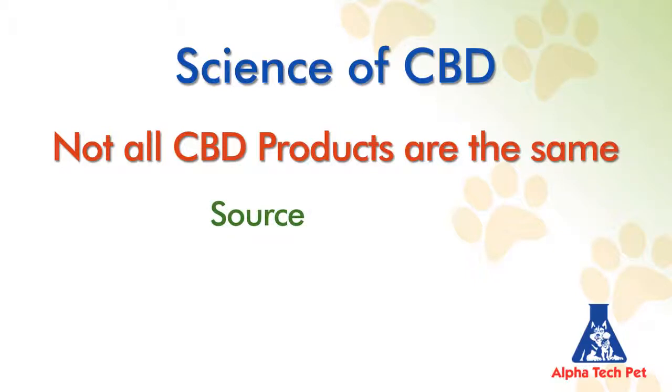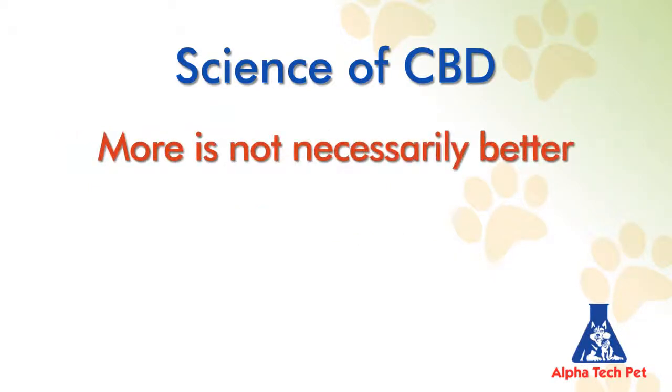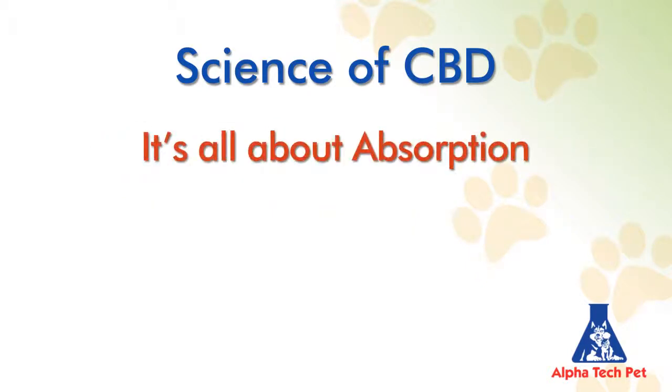Not all CBD products are the same because source, extraction method, and blend all matter. Also, more is not necessarily better — CBD demonstrates a biphasic dose response curve. Of most importance, however, is that it's all about absorption.